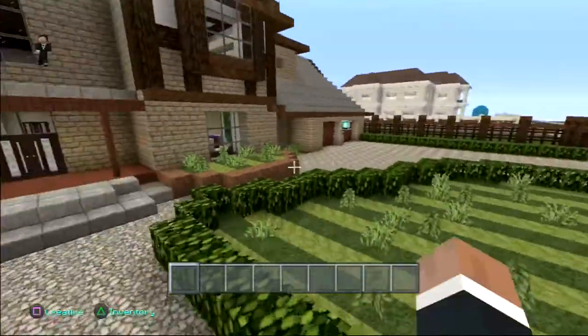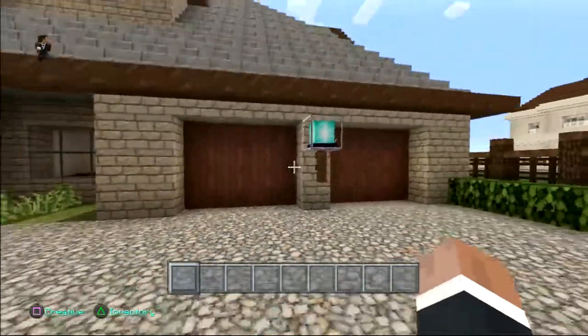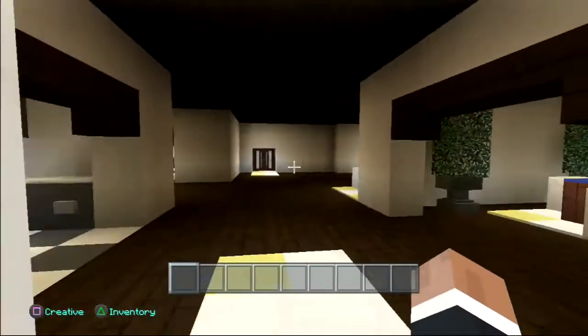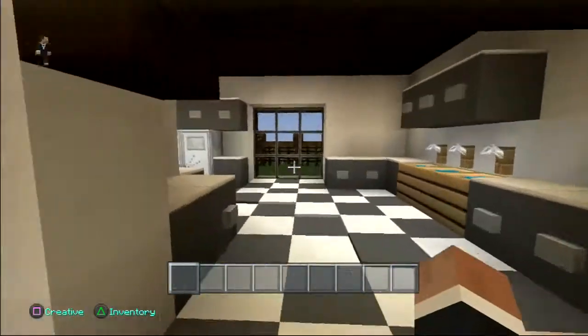There's a bit of greenery here, here, and also some over here. This is a cool garage. I really like the way this part all turned out. Let's come inside.